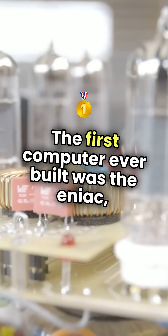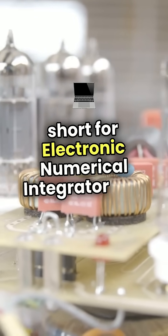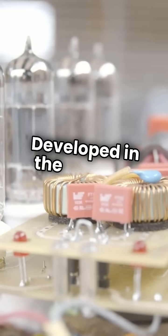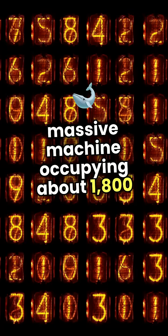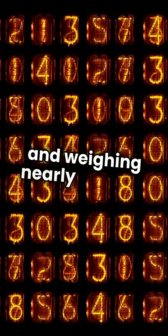The first computer ever built was the ENIAC, short for Electronic Numerical Integrator and Computer. Developed in the 1940s, it was a massive machine occupying about 1,800 square feet and weighing nearly 30 tons.